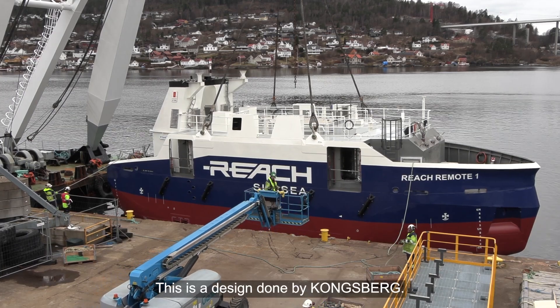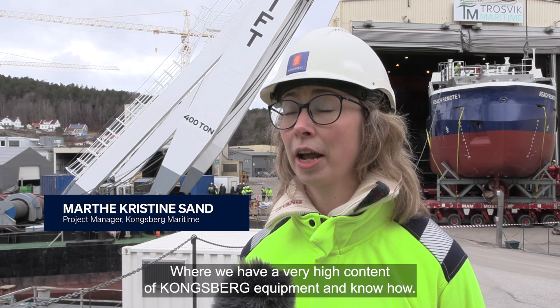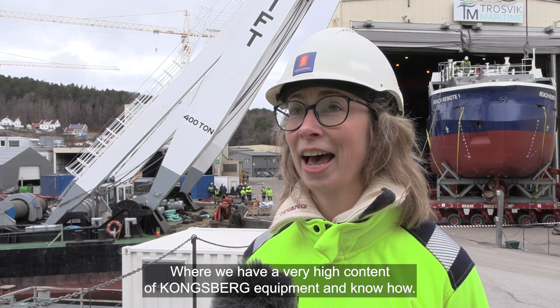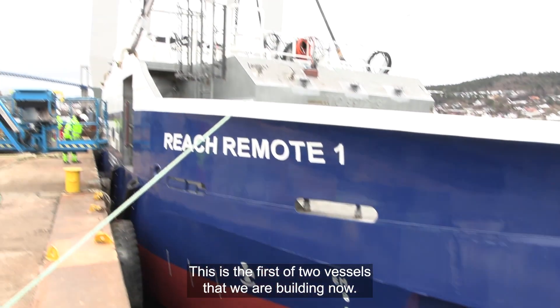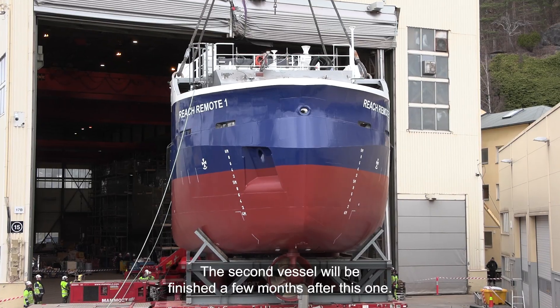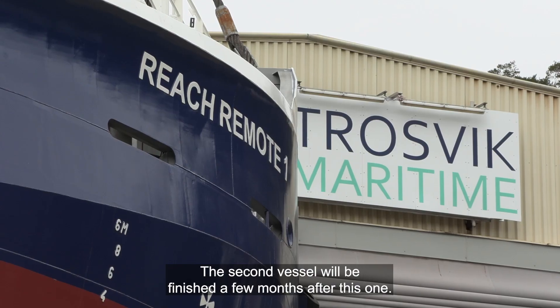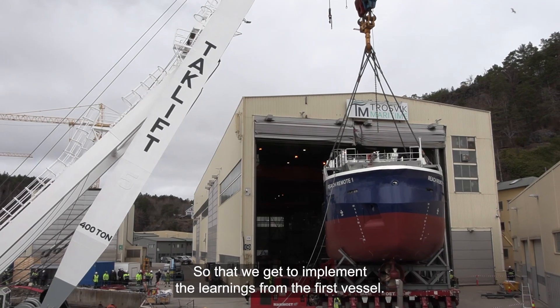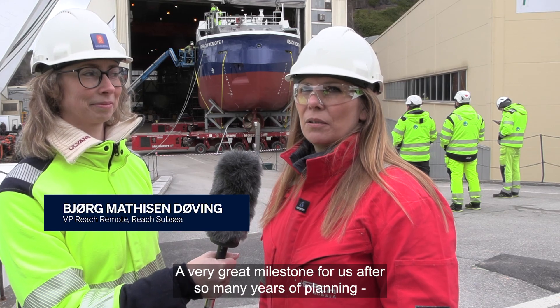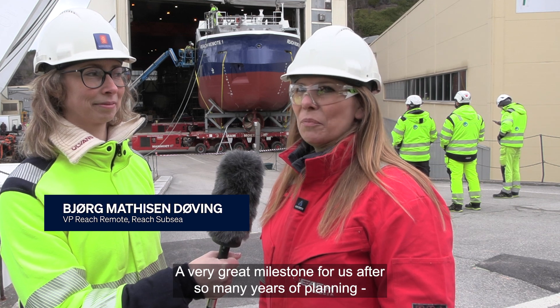This is a design done by Kongsberg where we have a very high content of Kongsberg, both equipment and know-how. This is the first of two vessels that we are building now. The second vessel will be finished a few months after this one, so that we get to implement the learnings from the first vessel. A very great milestone for us after so many years of planning.